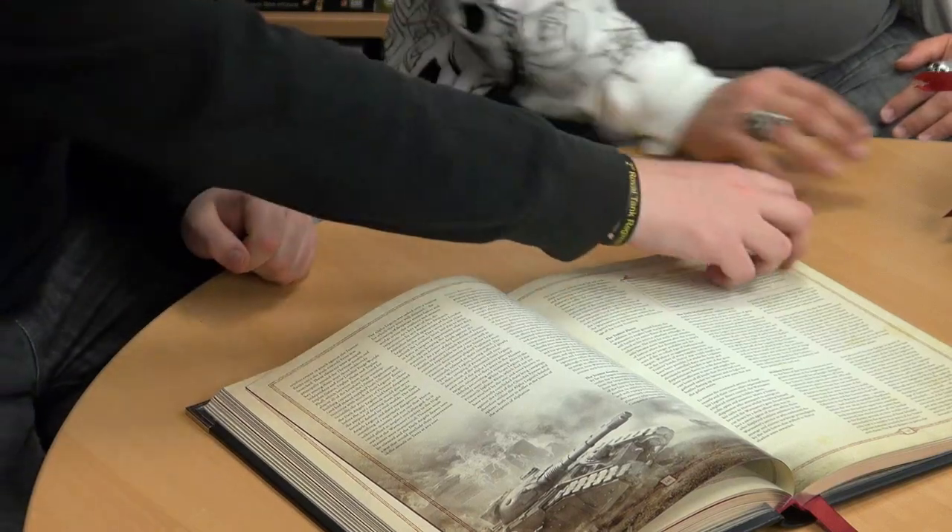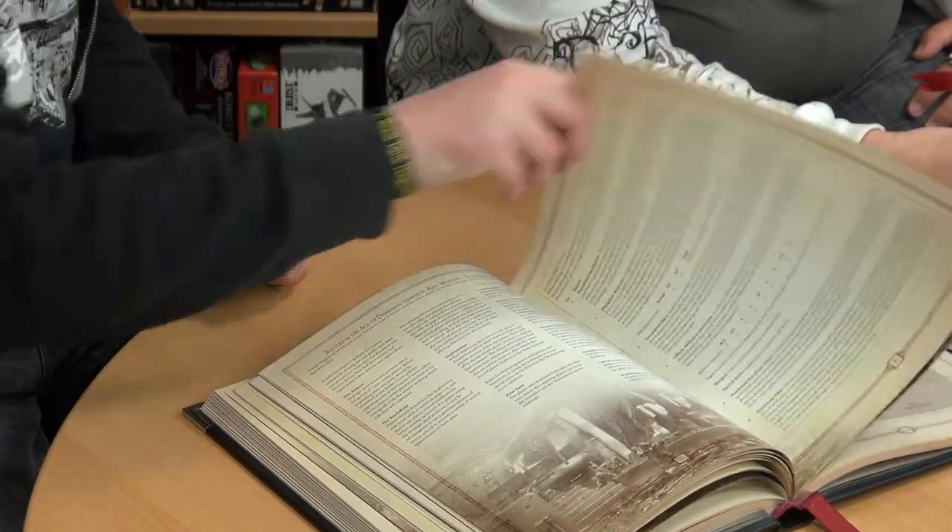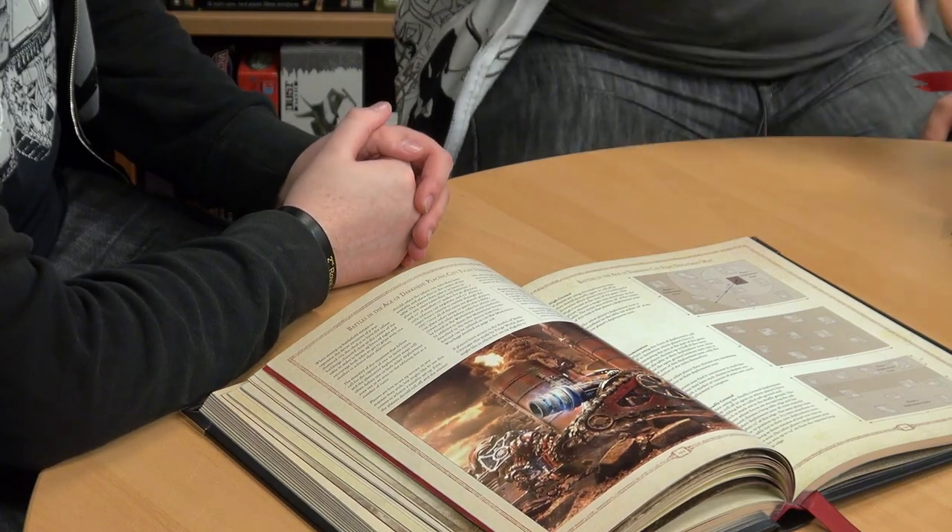With the special edition box set, they include these little books that skip all the fluff and just have stats for all your mods, Primarchs, and basic troops — very handy. Let's look at an example Primarch. Let's go with Rogal Dorn. These are the main campaign legions they should have. He's actually quite expensive, but he is a Primarch — they're all expensive.